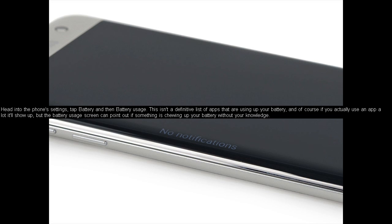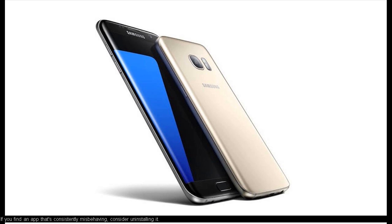Head into the phone's settings, tap Battery, and then Battery Usage. This isn't a definitive list of apps that are using up your battery, and of course if you actually use an app a lot it'll show up, but the battery usage screen can point out if something is chewing up your battery without your knowledge. If you find an app that's consistently misbehaving, consider uninstalling it.